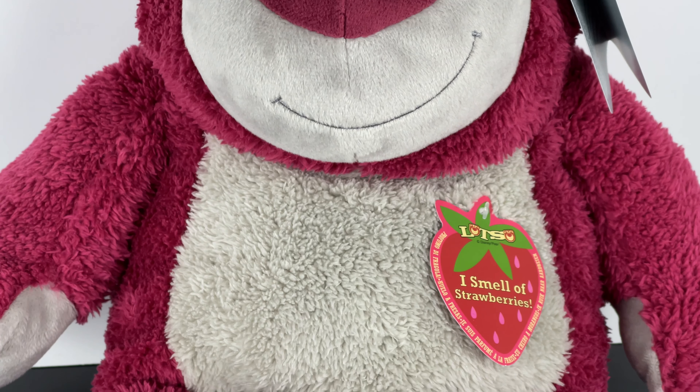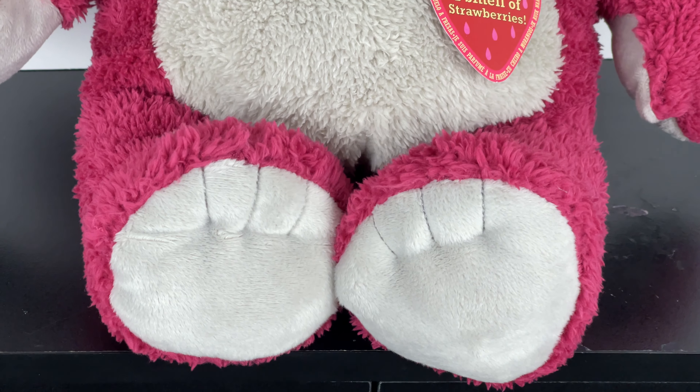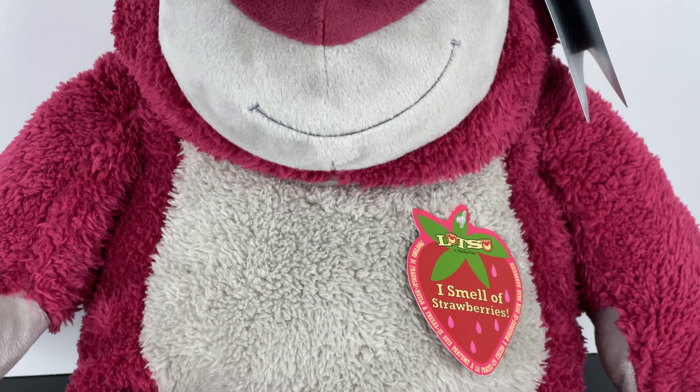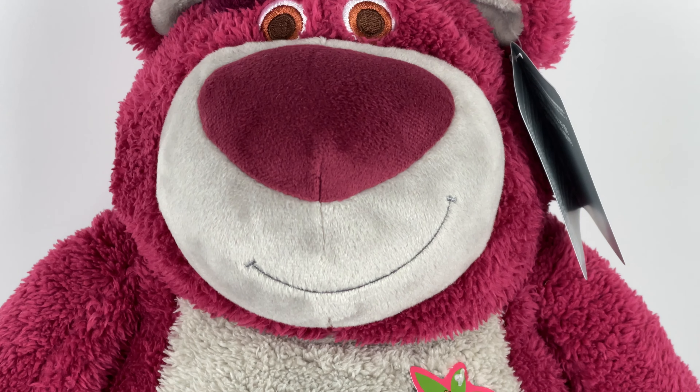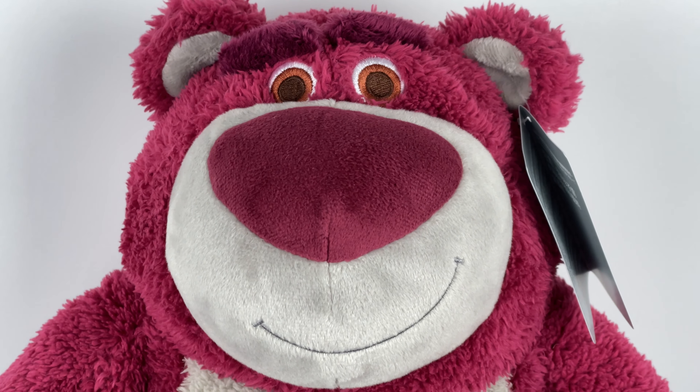This is a villainous bear from Toy Story 3. He basically lives at Sunnyside, where the Toy Story toys run into this boss. He was the leader, but they didn't really know it until he trapped them. He was just a mean old bear at the end of the day.